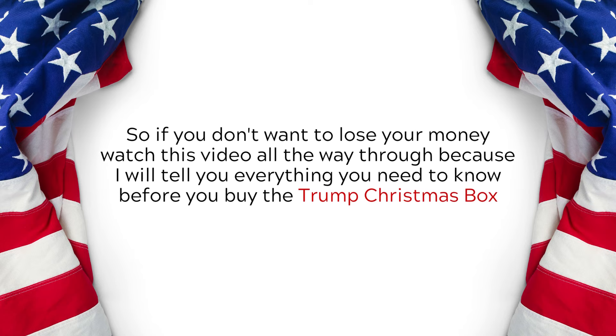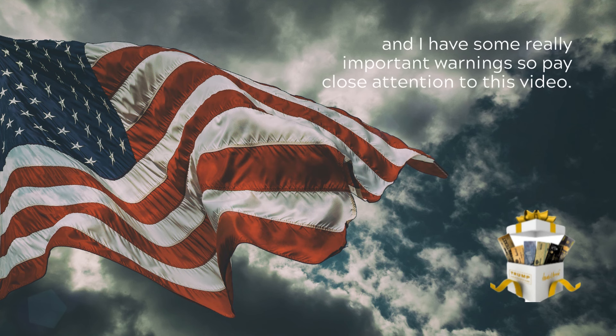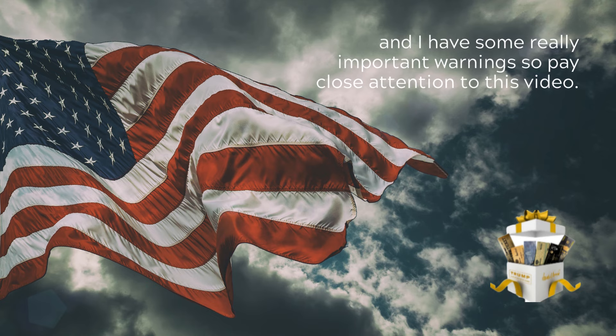So if you don't want to lose your money, watch this video all the way through because I will tell you everything you need to know before you buy the Trump Christmas Box and I have some really important warnings, so pay close attention to this video.